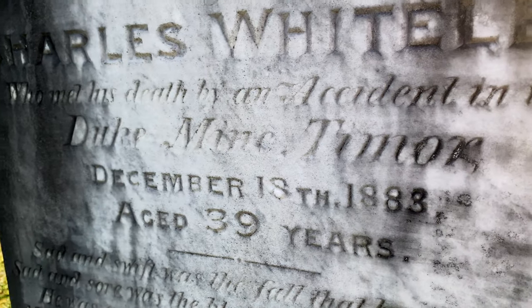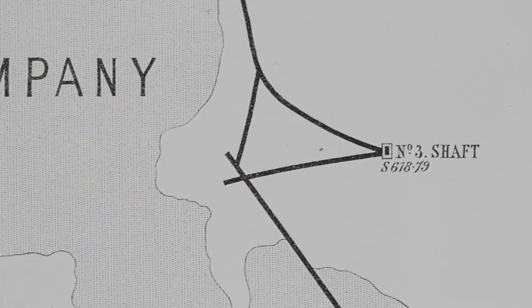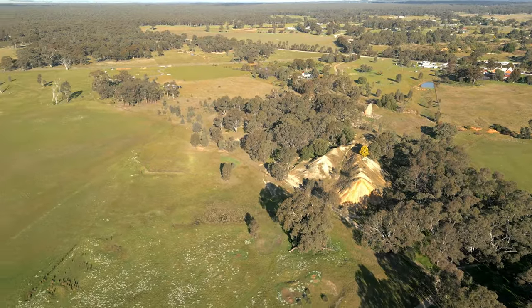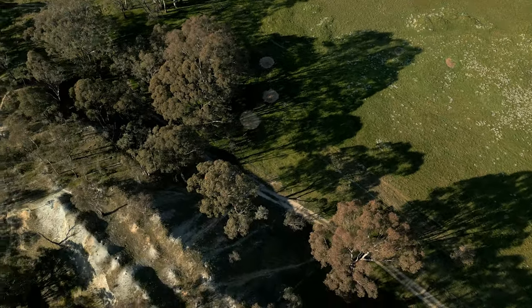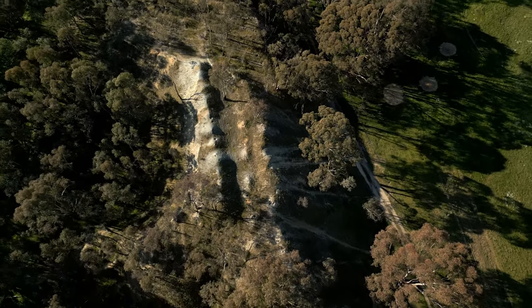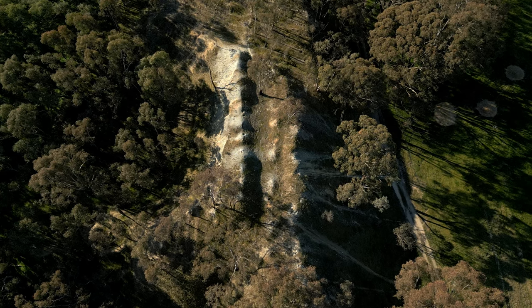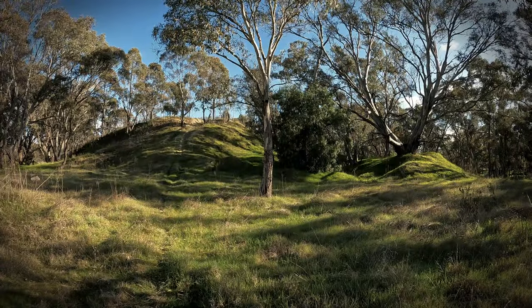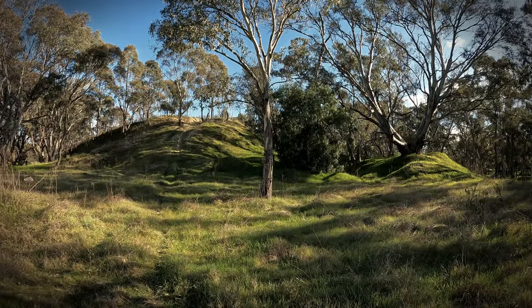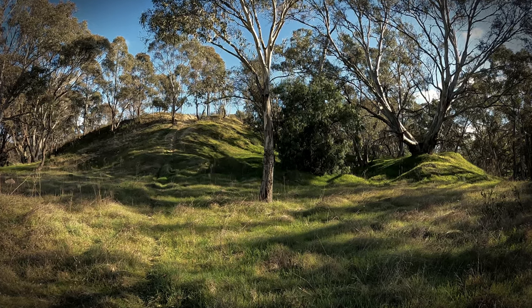There's one particular accident we're going to take a closer look at today — we're going to head over to the mine's third shaft and look back to Tuesday the 18th of December 1883. Now, I've got to put a warning in here. This was a terrible accident which took the lives of four men in a dreadful manner. I'm about to describe what happened to them in detail, so if you're uncomfortable hearing graphic accounts, I advise that you skip the next few minutes of this video.